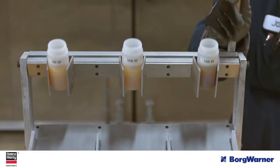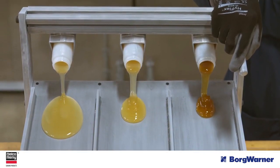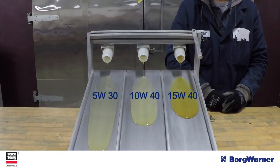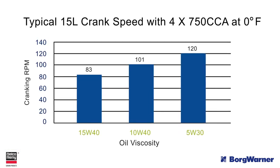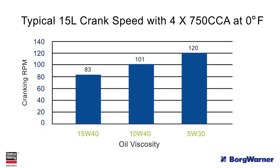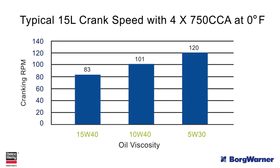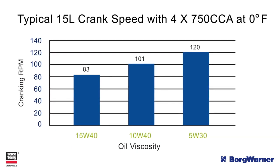In this demonstration, all three oils were chilled to zero degrees Fahrenheit. The lower viscosity oil reaches the end of the slide first. The flow of the oil has a direct impact on the amount of energy used to move the oil through the engine, and this also directly impacts the cranking speed. This chart shows cranking speeds for a typical 15-liter engine with four 750 CCA batteries at zero degrees Fahrenheit with decreasing oil viscosities. With the lower viscosity oil, a higher cranking speed was achieved. This translates into quicker starts and lower starter current draws.